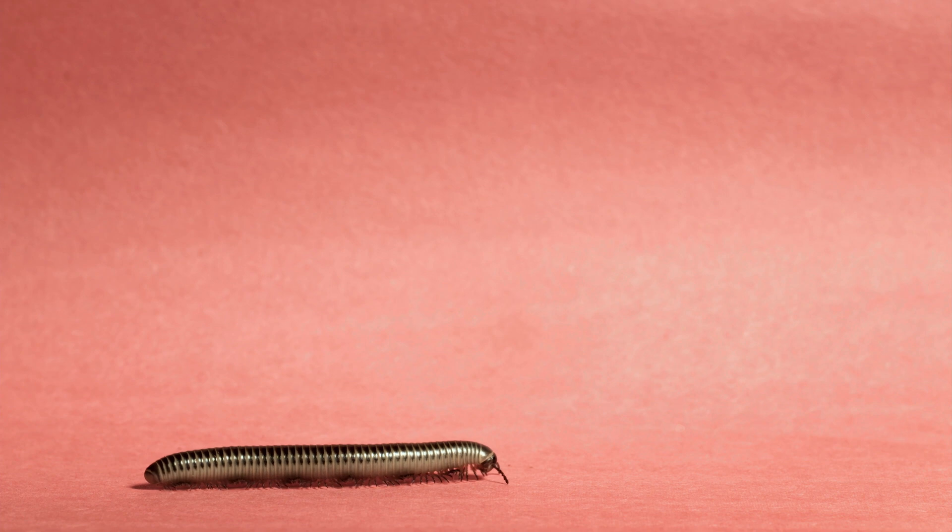It must seem weird that the legs raise from back to front. People often equate front with first — but in the millipede walk, front is last.